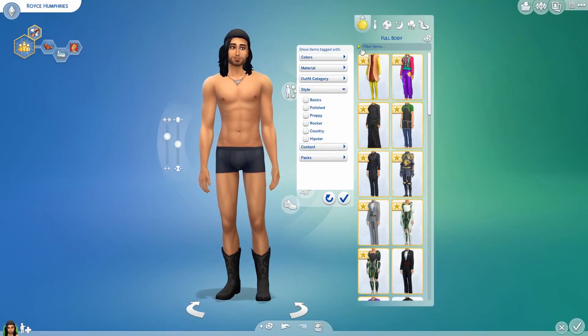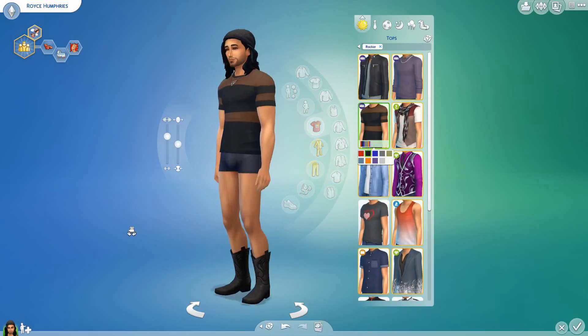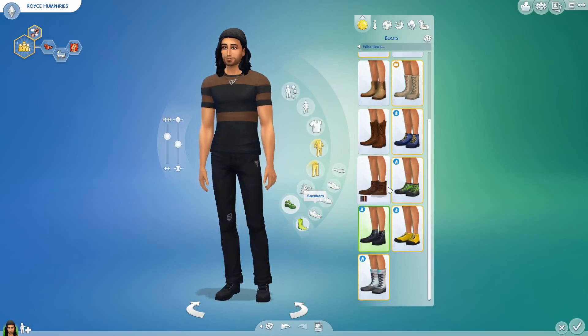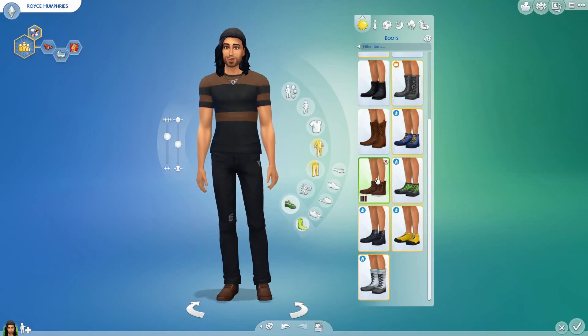I did put a little bit of eyeliner on him because I wanted to darken up his face a little bit, and I thought he kind of suited it. Same with the beanie — I thought he suited the beanie as well. I thought it looked nice and I really like that hair on him too. I think he just looks quite masculine with his facial shape.